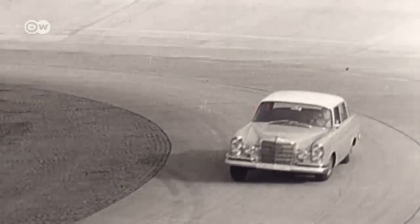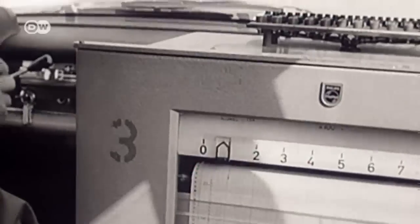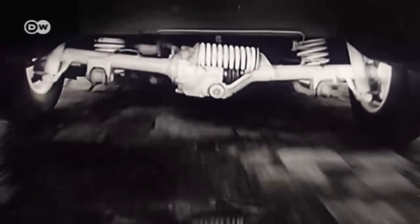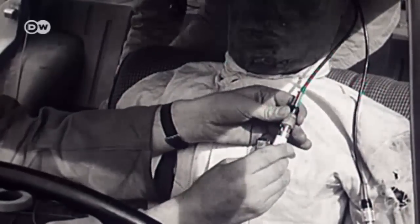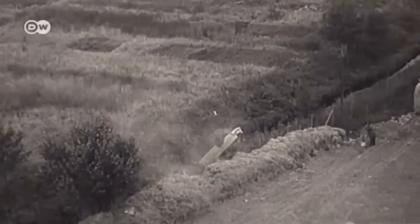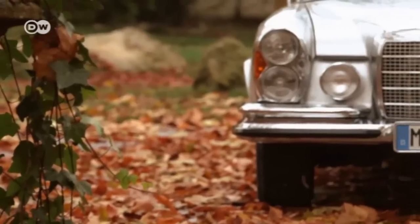Two years before the coupe's debut, Daimler began producing the sedan version, which formed the technical basis for the coupe. The company even took over the car platform with the same wheelbase. Security and safety concerns were also a major issue, to protect passengers and drivers in case of an accident, and Mercedes did pioneering work in this field at the time.